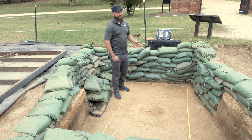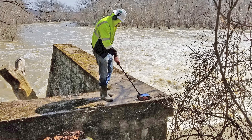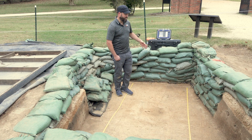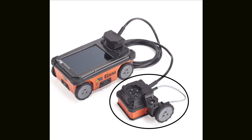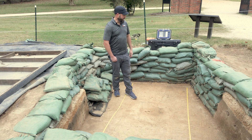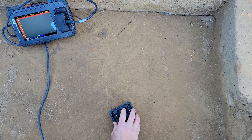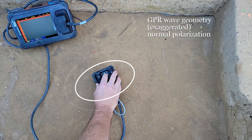First, we used a StructureScan Mini XT GPR — that's a self-contained unit at 2700 megahertz, the highest frequency antenna that we make. And we actually attached a palm antenna to that, which is more archaeologically sized. It fits in your hand, which is excellent for the tight space constraints inside an excavation unit. We collected data in a configuration called normal polarization, which is the way that data are usually collected.